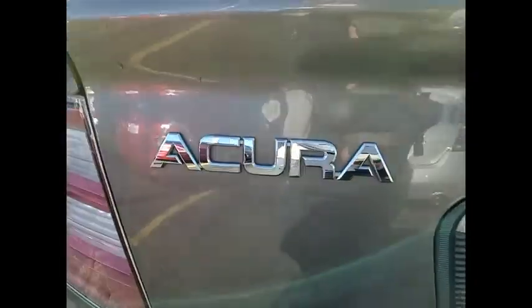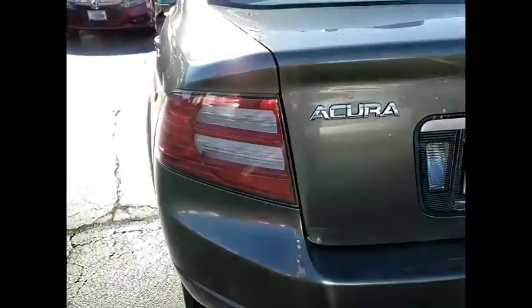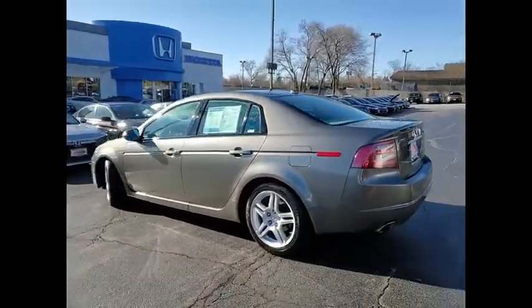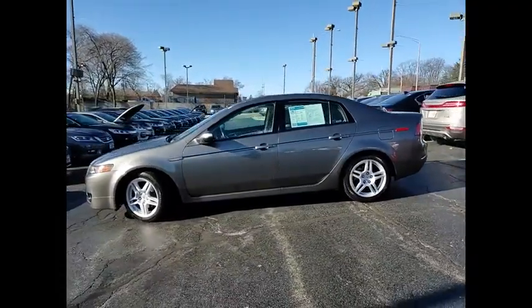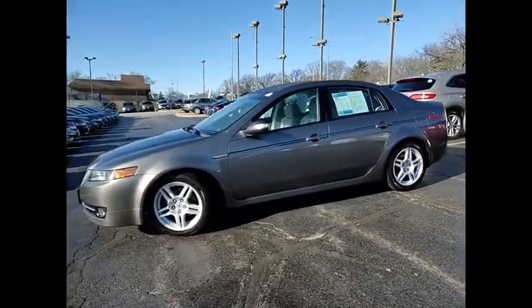Tire pressure monitor, heated mirrors, aluminum wheels, brake assist, traction control, stability control, daytime running lights, engine immobilizer, four-wheel disc brakes, mini spare tire.